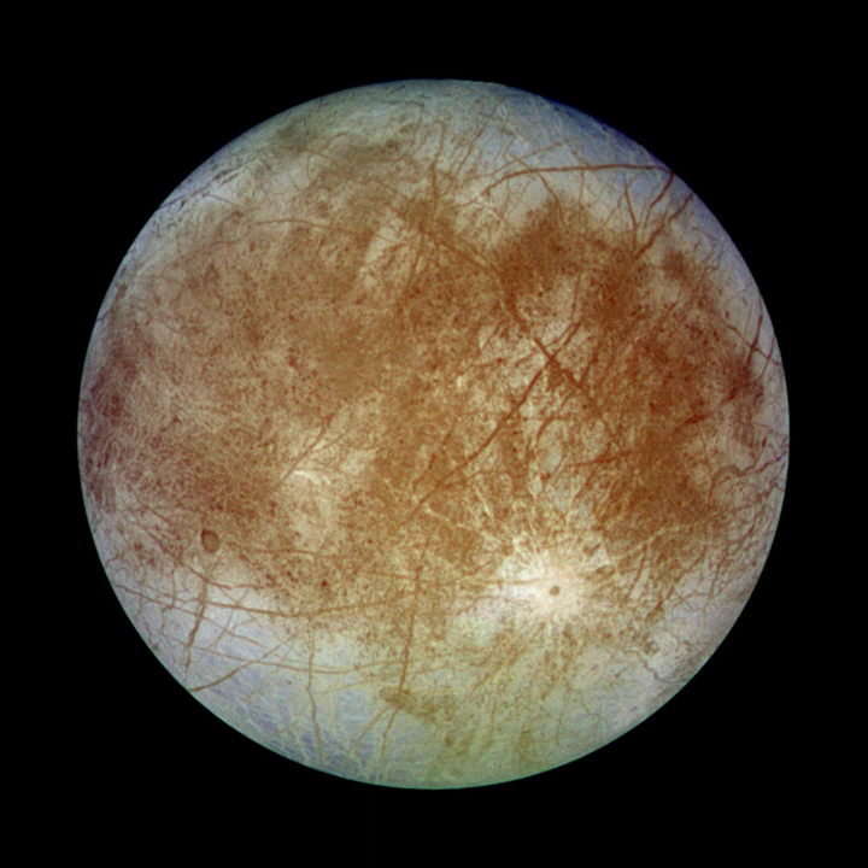Europa, along with Jupiter's three other large moons — Io, Ganymede, and Callisto — was discovered by Galileo Galilei on 8 January 1610, and possibly independently by Simon Marius. The first reported observation of Io and Europa was made by Galileo Galilei on 7 January 1610 using a 20-times magnification refracting telescope at the University of Padua.